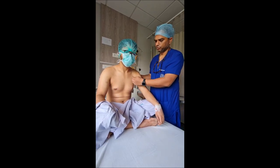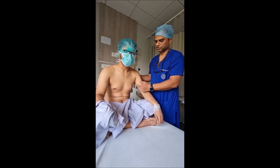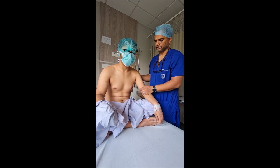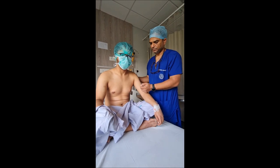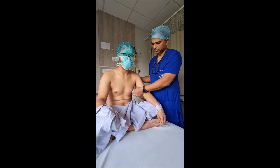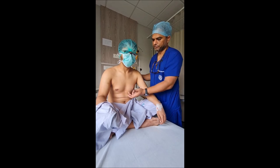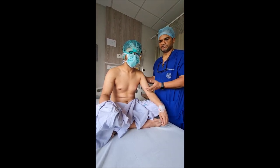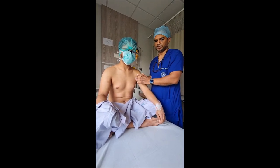Whatever fat is there we will take out through this incision only. Sometimes the fat is too much — in those cases we need to do a special liposuction procedure along with this. But normally with this type of gynecomastia we do not need to do any liposuction. Through the small hole we are going to remove the complete breast tissue, and we don't even need to do stitching for this — it heals by itself very quickly.